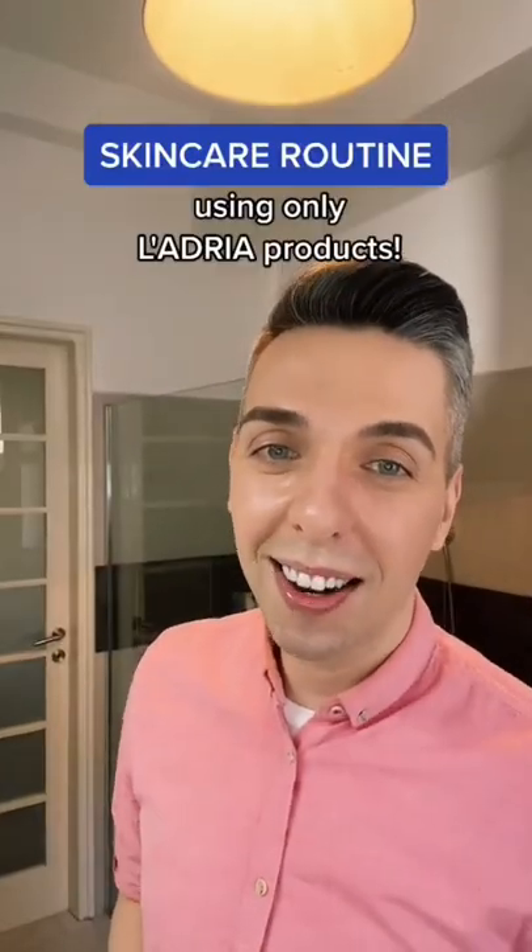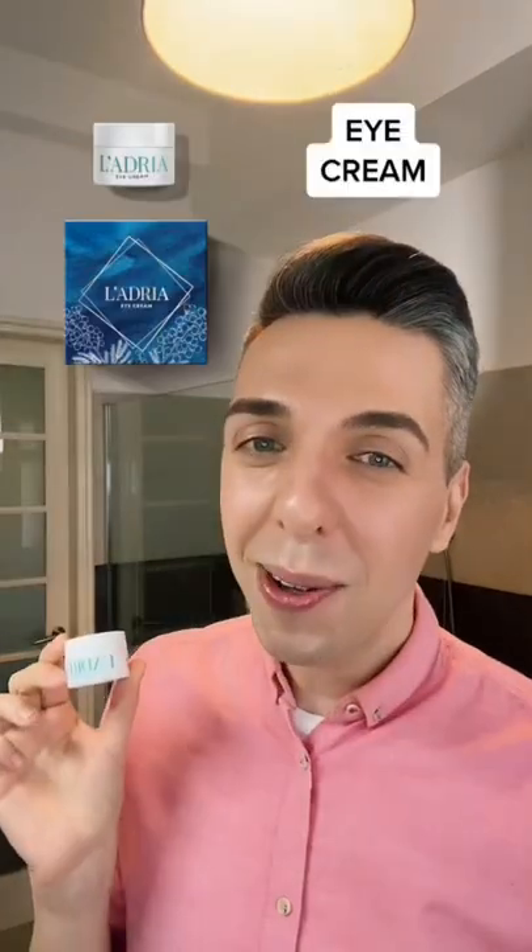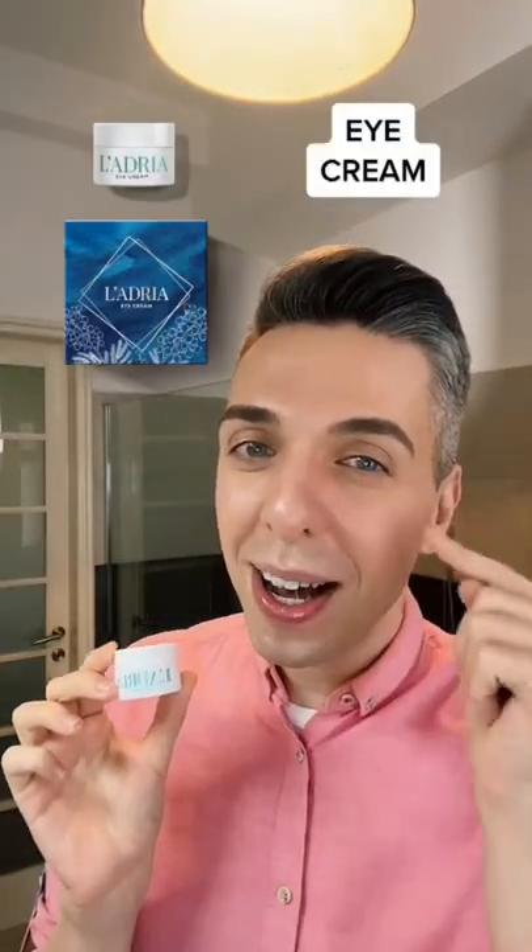Can I do a skincare routine only using Ladria products? Of course I can. Start with their nourishing cleanser that's not going to leave your skin feeling dry. Then use their restorative mist for a nice hydration boost. Follow it up with their eye cream that's going to de-puff and refresh.